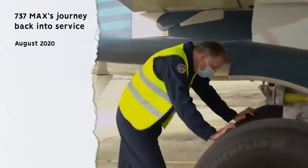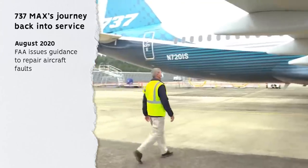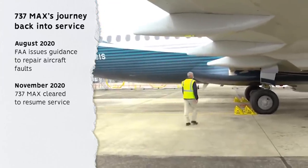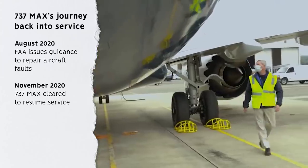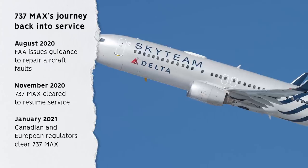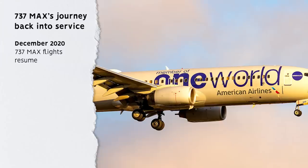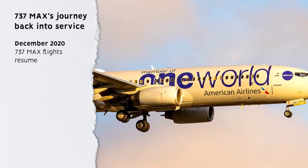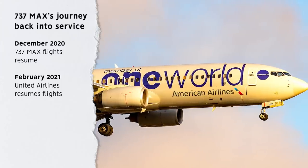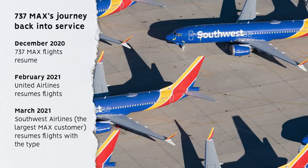In August 2020, the FAA issued guidance to repair the aircraft faults and improve pilot training. The 737 MAX series was cleared to resume service subject to changes in training in November 2020. The Canadian and European regulators cleared it in January 2021. Flights resumed in December 2020, with American Airlines making a demonstration trip. United Airlines resumed services in February 2021. Southwest Airlines, the type's largest customer, followed in March.